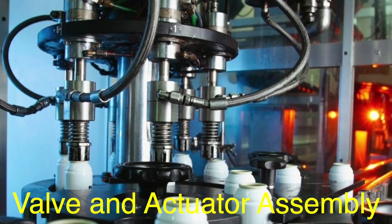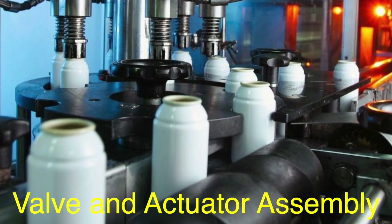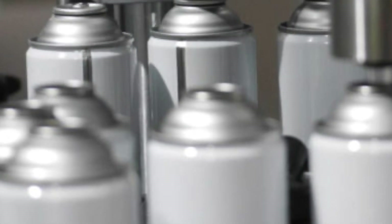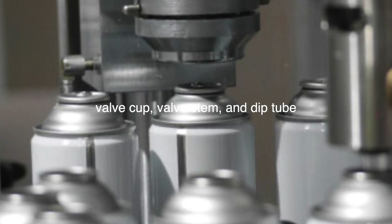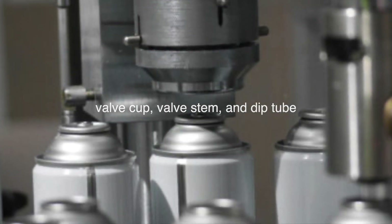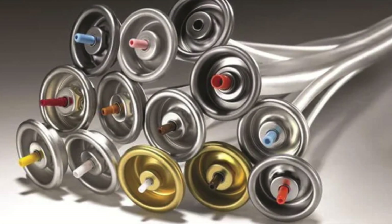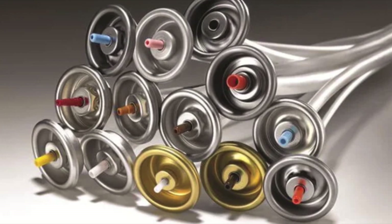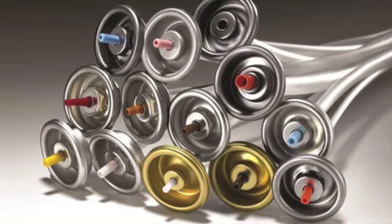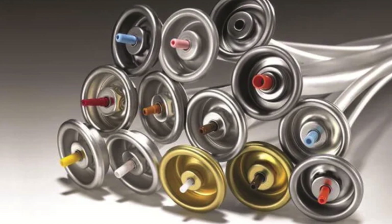The next crucial component of an aerosol can is the valve system, which controls the release of the product and the propellant. It consists of several parts, including the valve cup, valve stem, and dip tube. The valve cup is attached to the top of the can, while the dip tube extends to the bottom of the can, ensuring that the product is dispensed evenly. The actuator, which is the part you press to release the product, is also assembled during this stage.